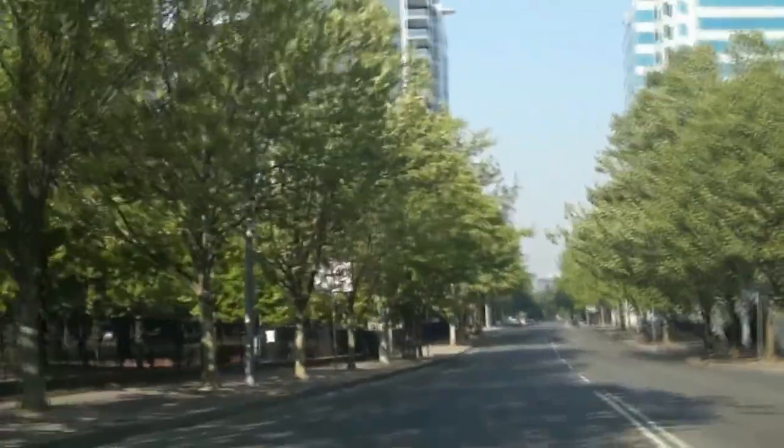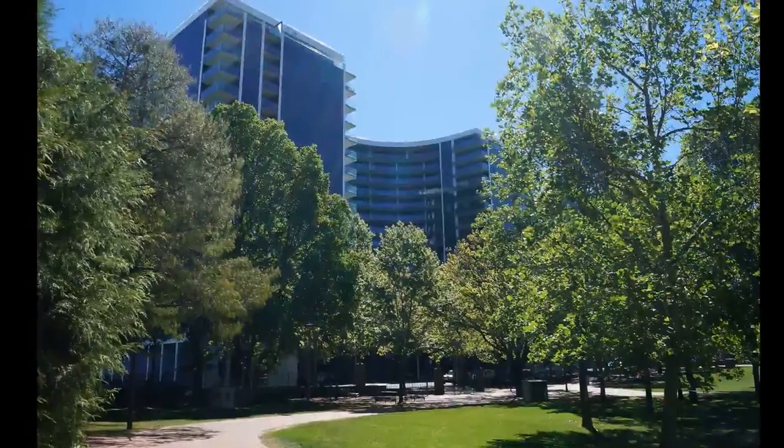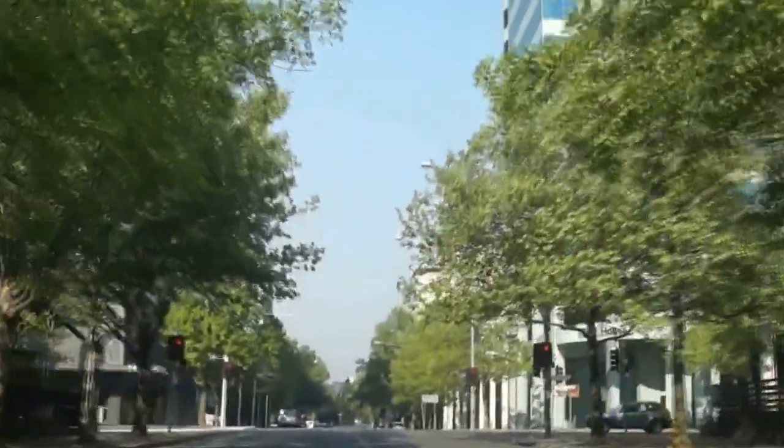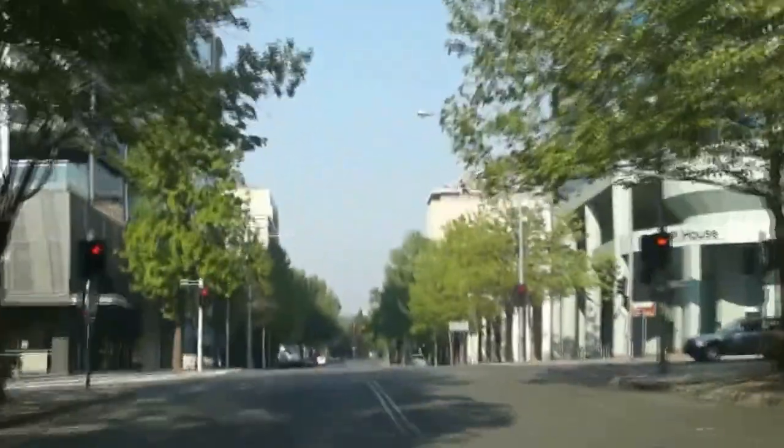That's Glebe Park — the original church lands with some of the oldest planted trees in Canberra. That's our Manhattan on the Park complex you can see there, which opened in 2013.